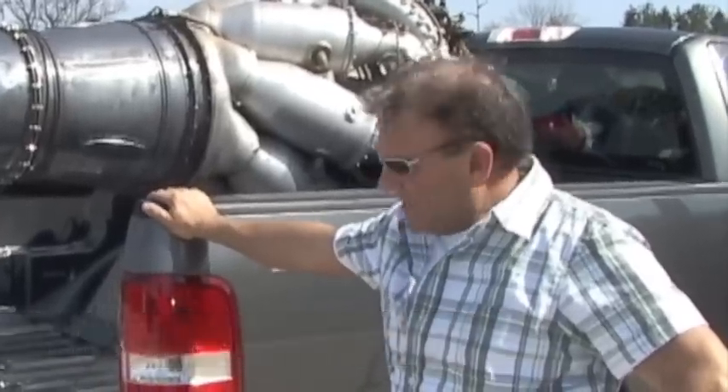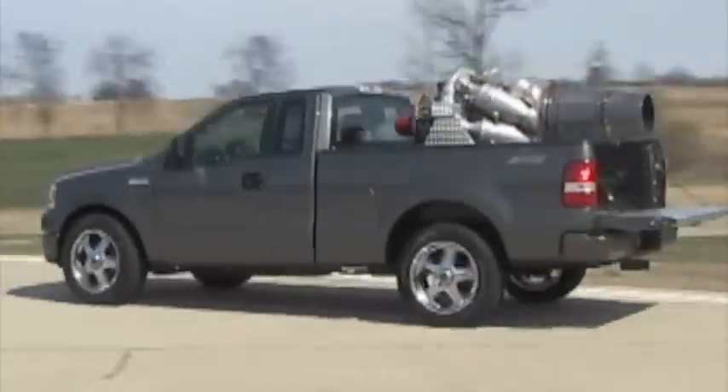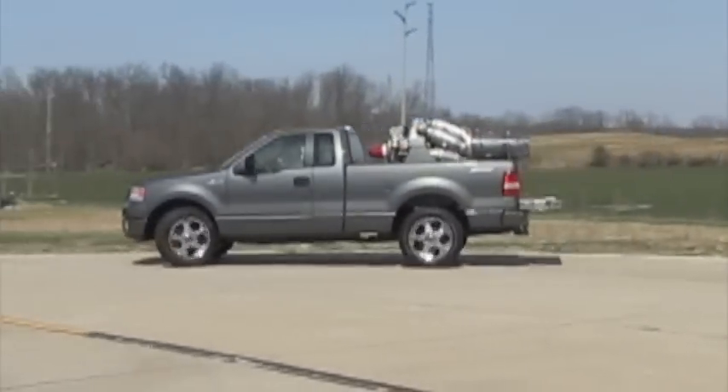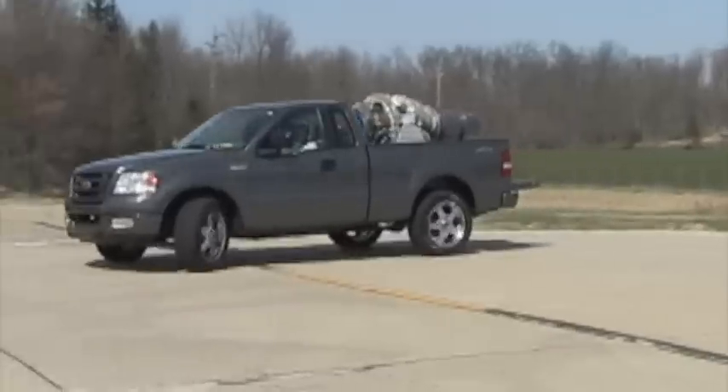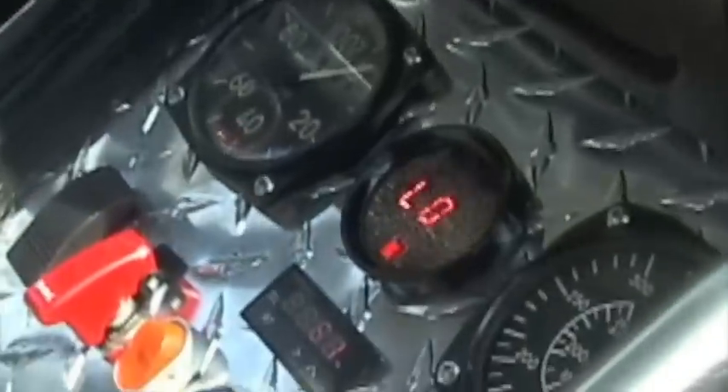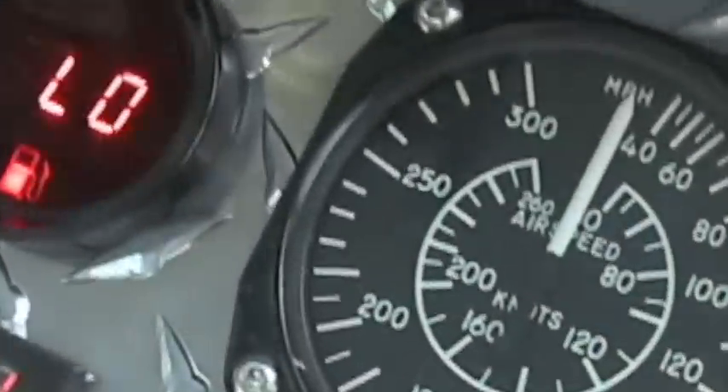I'm Chris Lentz, and this is my F-150 jet truck. It's powered by a Motorlet M701C, built in a check-in spot. It puts out 1,960 foot-pounds of thrust — approximately 22 to 27 horsepower, 2,700 horsepower.